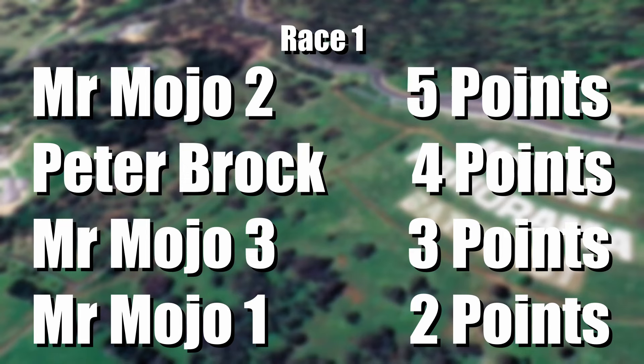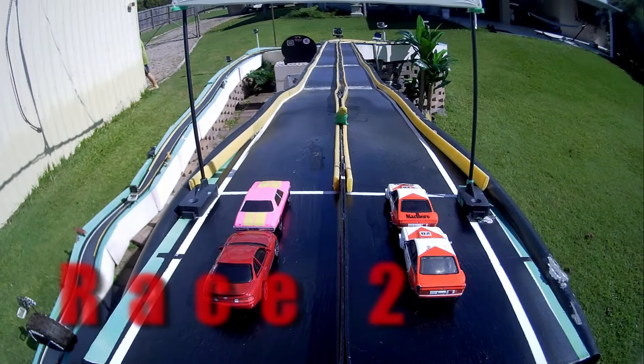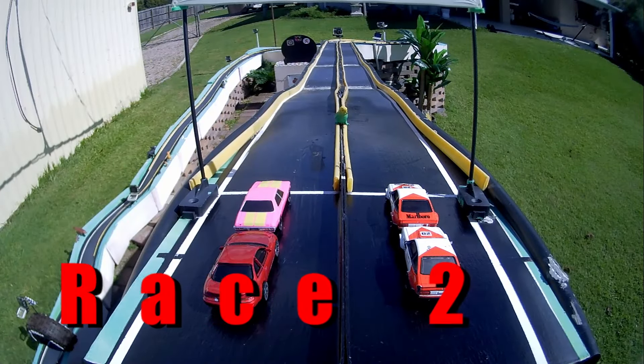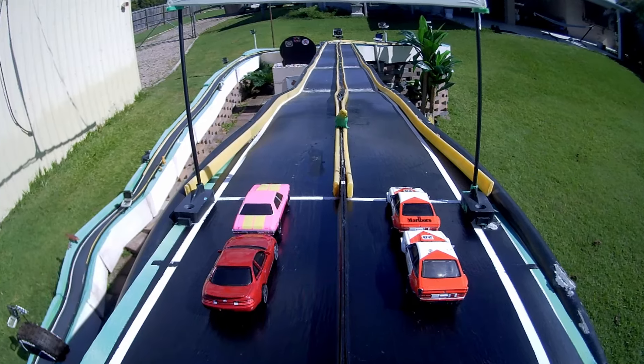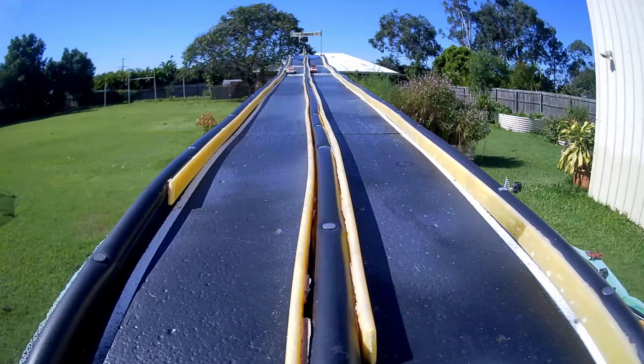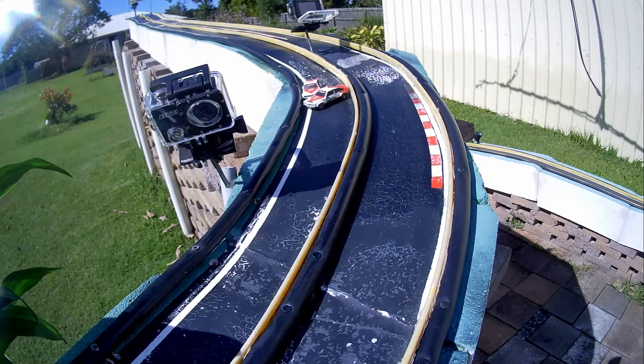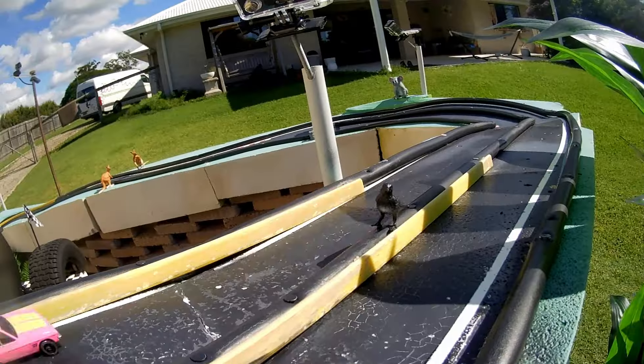MrMojo2 5 points, Peter Brock with 4, MrMojo3 with 3 and MrMojo1 with 2. Alright, I'm glad the numbers don't match their points. Someone's escaping again — there's a Goanna! And oh, the two Turanas have caught themselves up — that leaves it for the Monaro and the Sora. They've stopped — they tried to make one car out of two!